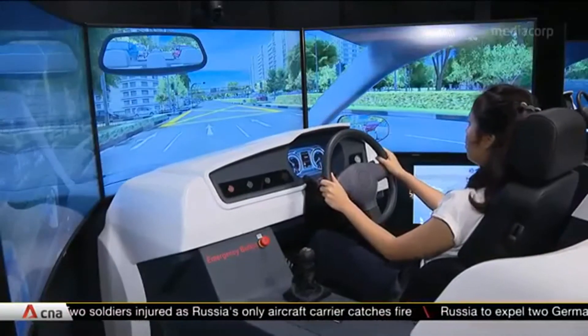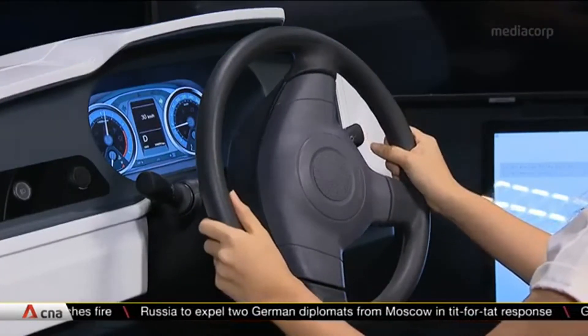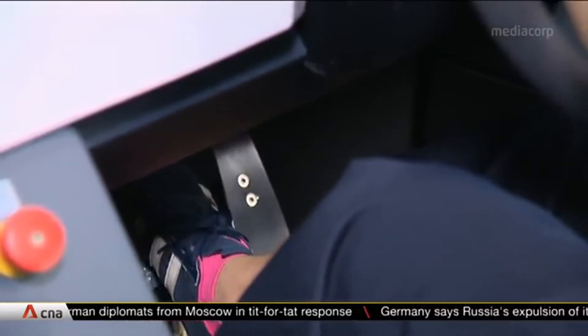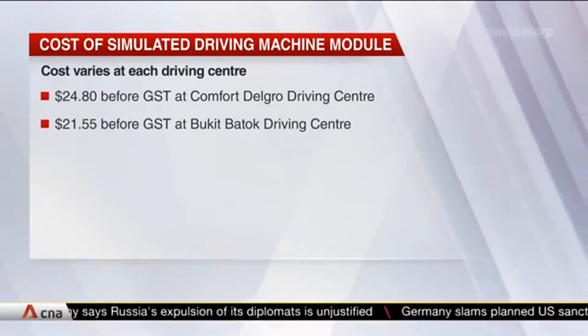Learner motorists will have to complete at least five practical lessons before they are able to undertake three modules of at least 15 minutes each on the simulator. This is a requirement to sit for the practical test, regardless of whether learners pass or fail the simulator modules. The cost of each module varies at the different driving centres.